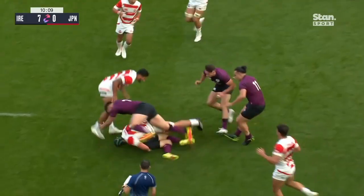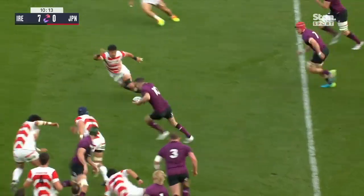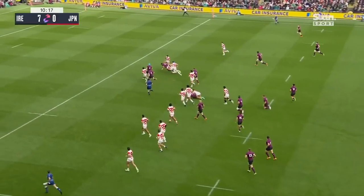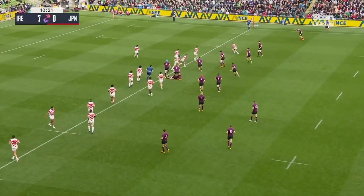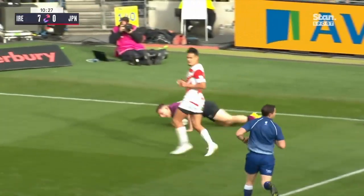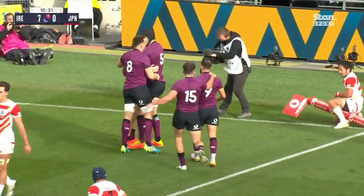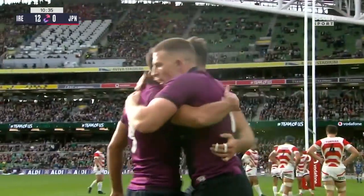Here's Ringrose now. Lowe, tag Furlong — beautiful hands for Furlong. Sexton, Josh van der Fleer — it's Bundyaki. Little pop pass from Tagburn, and Jemison Gibson Park puts it in front of Andrew Conway. And a try for the hosts as Ireland exploits the full width from Dublin. That's a tremendous score from Ireland.